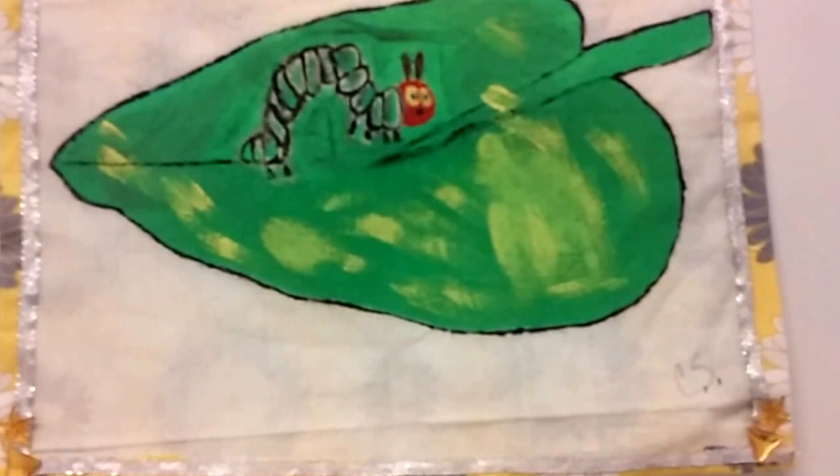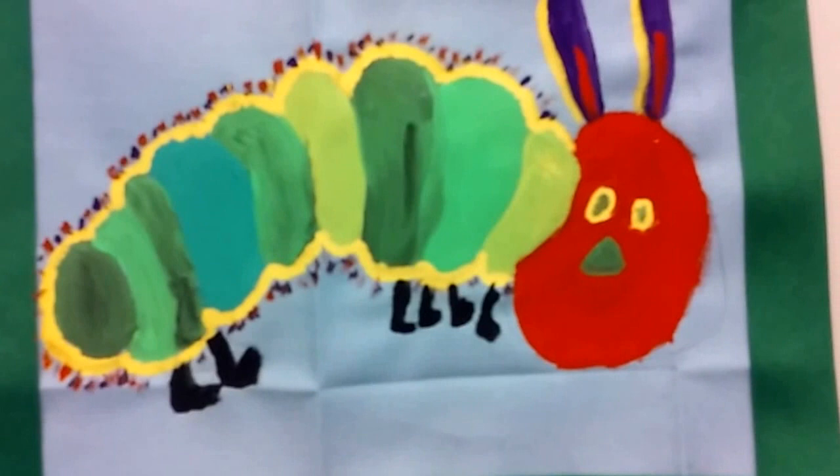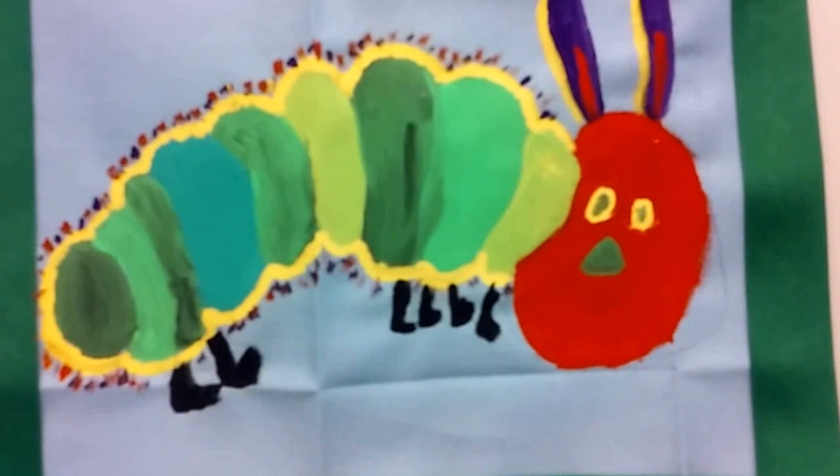Painted quilts taken after Faith Ringgold. Worry dolls — Guatemalan worry dolls. Stuffed sculptures and paper sculptures.